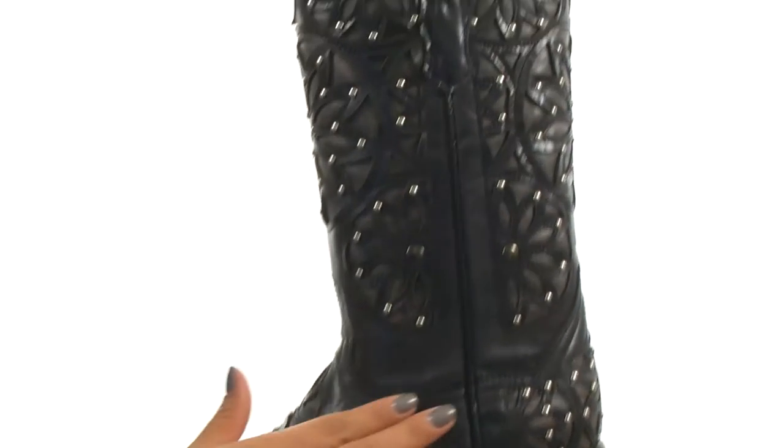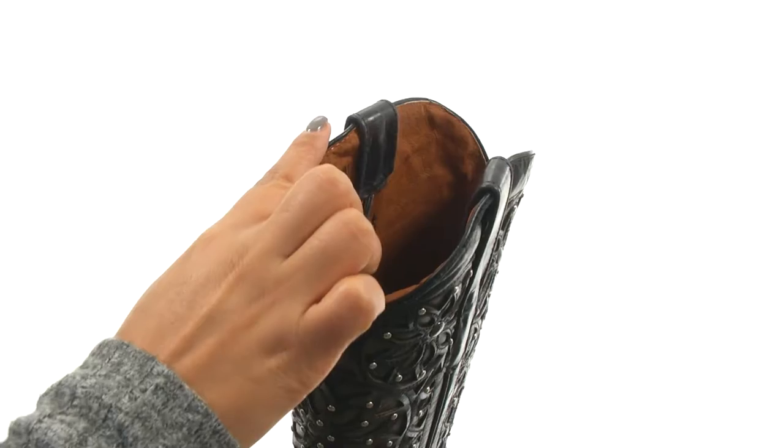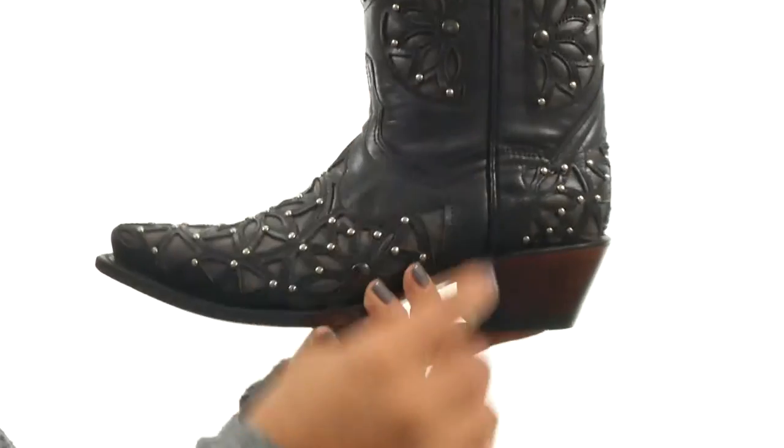These boots have a leather upper with studded detailing for a unique look. They feature a pointed toe design with pull tabs for easy on and off. On the inside, there's soft leather lining with a lightly padded leather footbed for all-day comfort and support. There's a stacked heel for